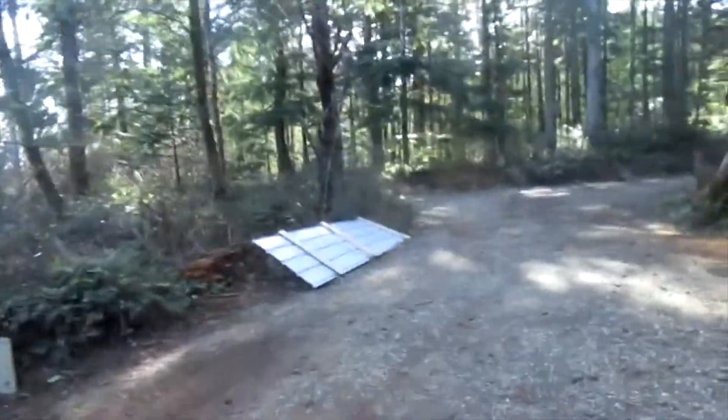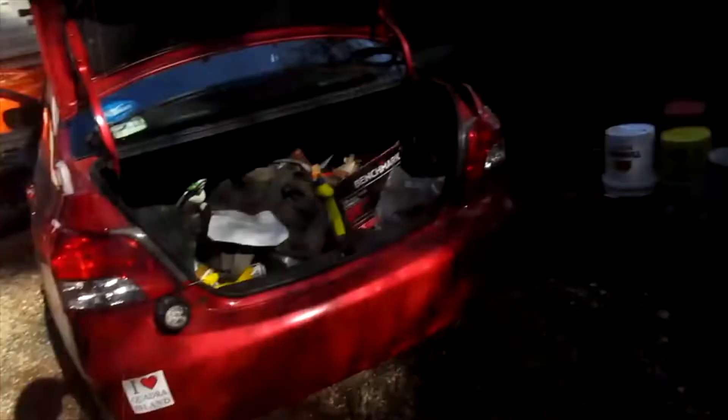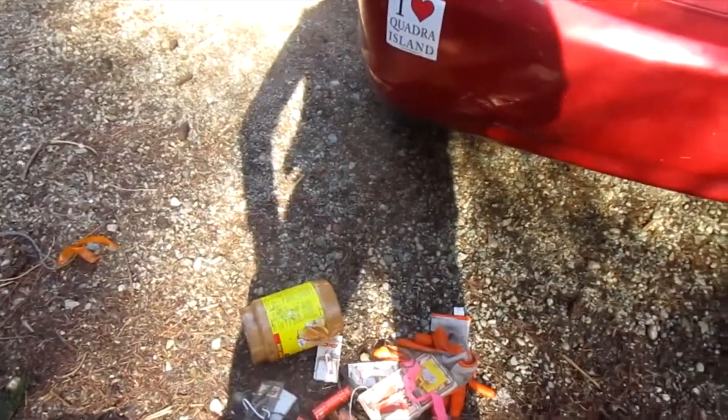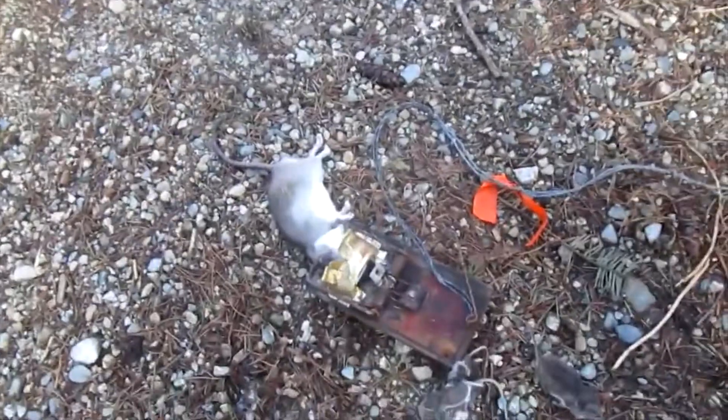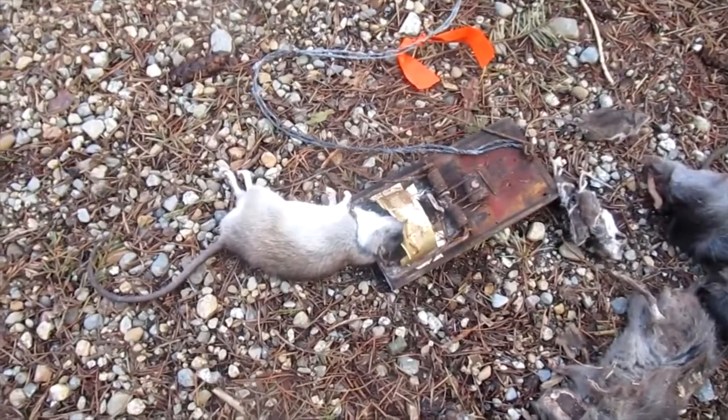Hello YouTubers, Greg Ross here with rat trapping tips for the 5th of March 2022. I'm just back home after checking a few properties' traps, and that one is a nice brown rat we caught on a commercial property.